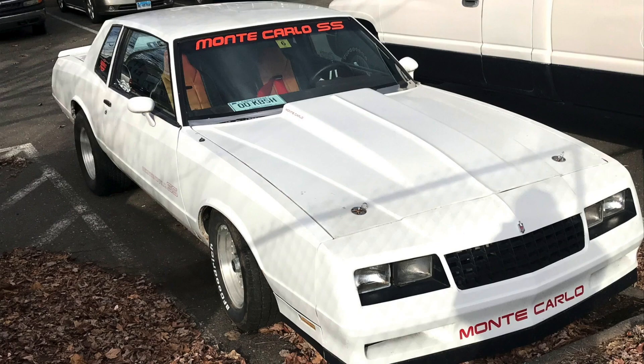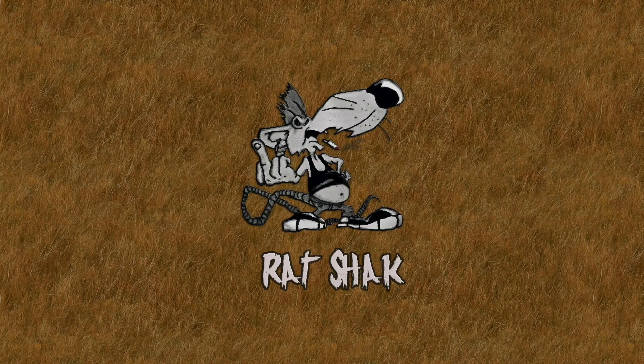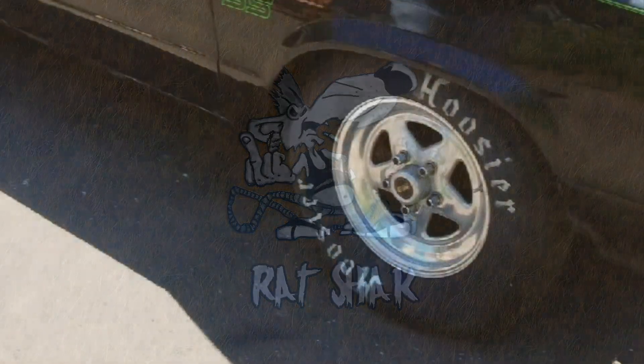Hey everybody, welcome back to another edition of Ratshack Unhinged. Thank you very much — hold your applause until we finish this game. Hello and welcome back to Ratshack Unhinged.